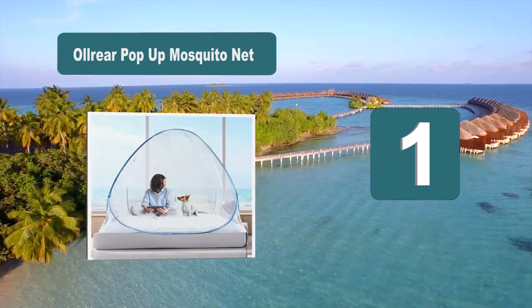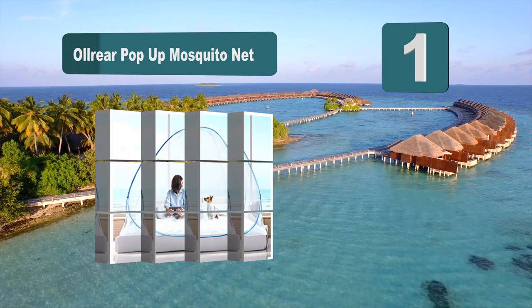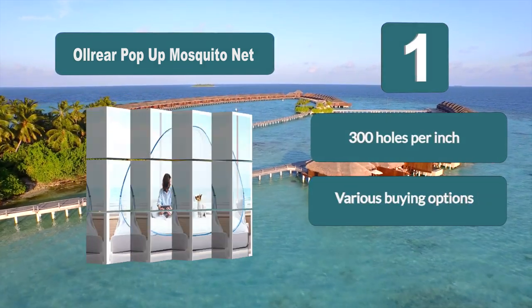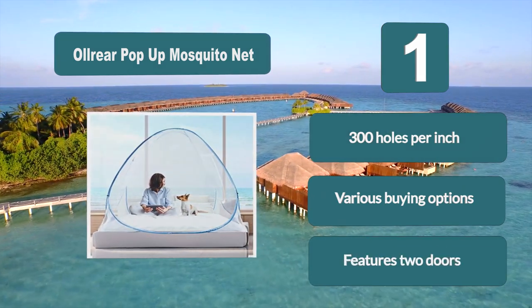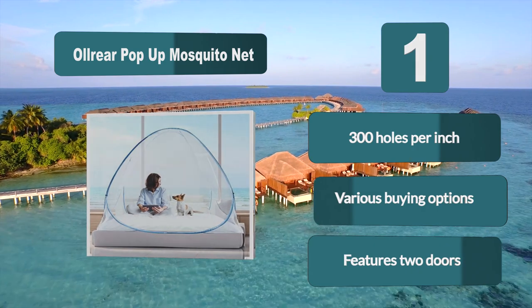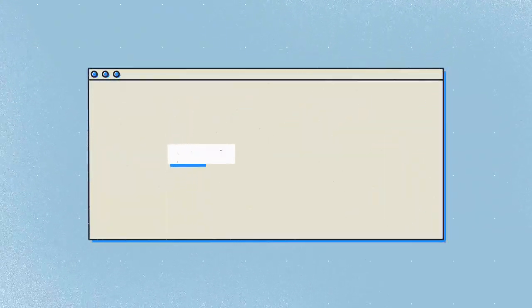Number one: All Rear Pop-Up Mosquito Net. This is a brilliant mosquito net from All Rear that gives you a great space in which to comfortably avoid mosquito bites. It is a pop-up net which covers a lot of space, and you are able to get it with or without a bottom depending on your preferences. It has 300 holes per inch, features two doors, and comes in various buying options.